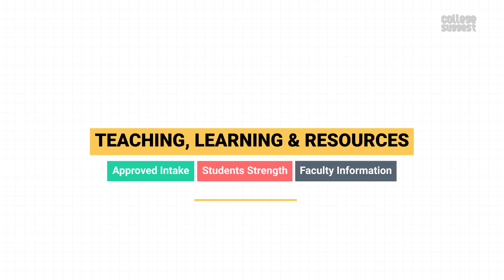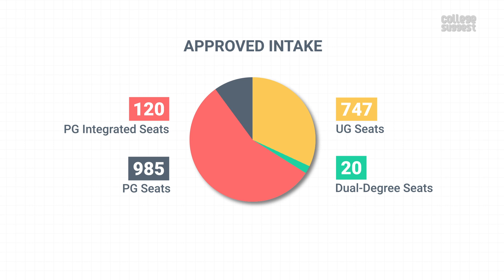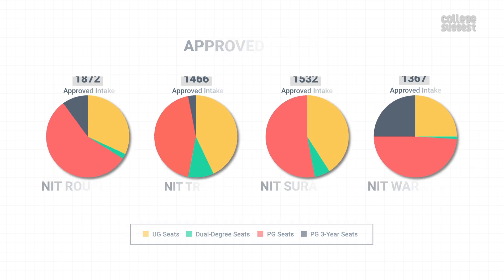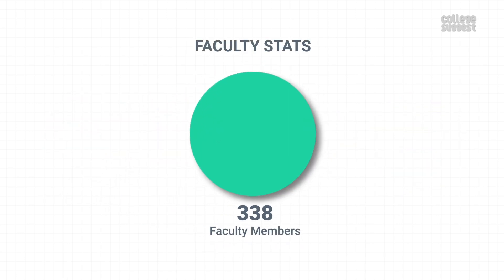Teaching, Learning and Resources. Here, we'll take a look at NIT Rourkela's approved intake, student strength, faculty information and financial utilizations. NIT Rourkela has an approved intake of 747 UG seats, 20 dual degree seats, 985 PG seats and 120 PG integrated seats. This institution has 4,756 engineering students across all years and across all programs, which is higher than their closest competitors.